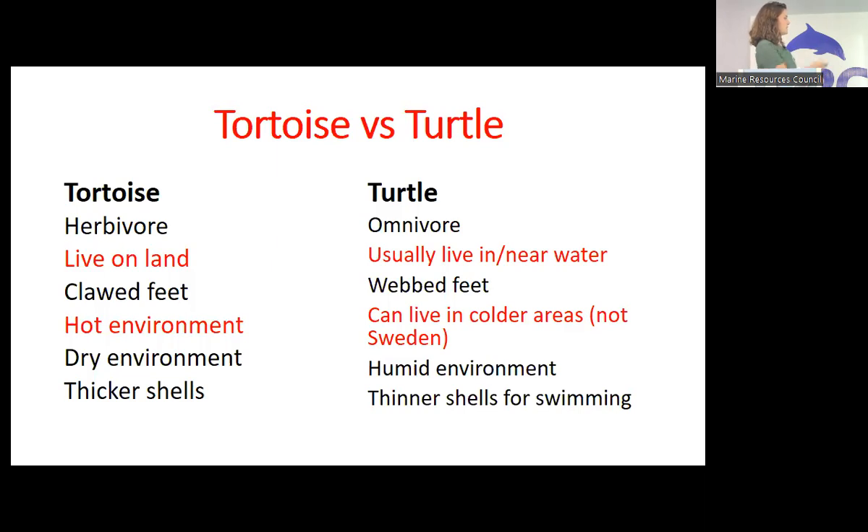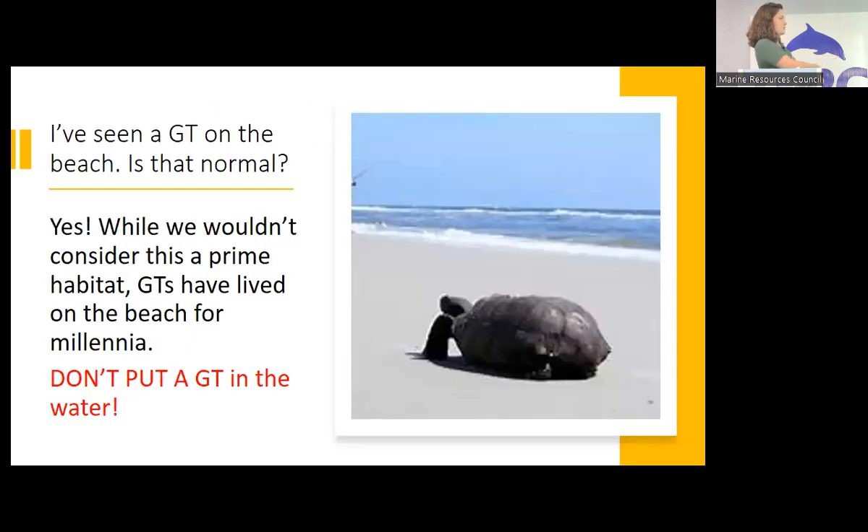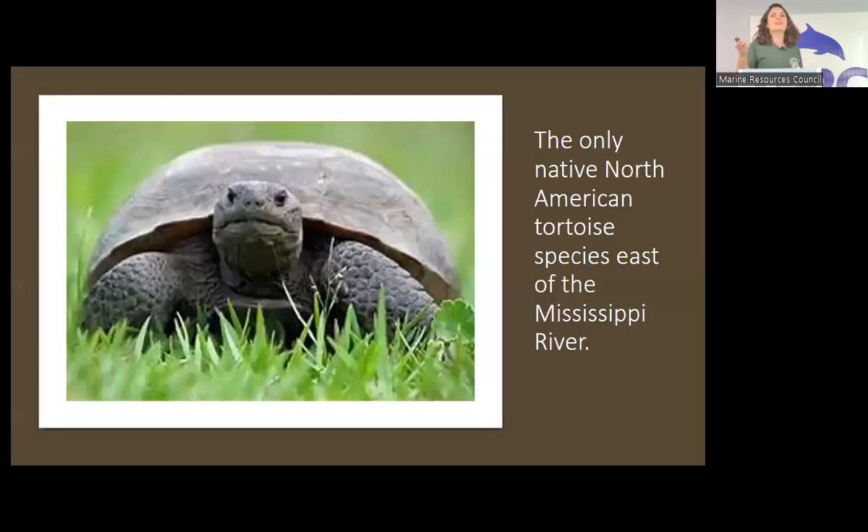You might see a tortoise on the beach, which just adds to the confusion — why am I seeing tortoises on the beach if they don't live near water? Well, for years and decades they have found that the dune areas are decent habitat. You'll also sometimes see them at boardwalks, in the grassy spot by the bathrooms. Just because they live near the beach, we still don't want to put them in the water. Tell a friend.